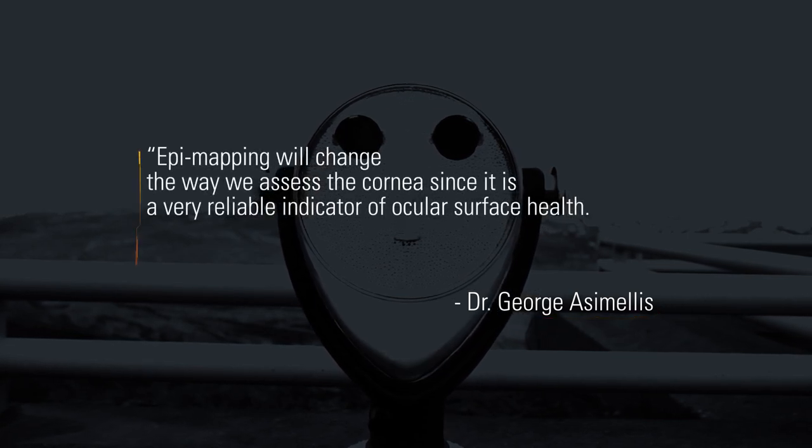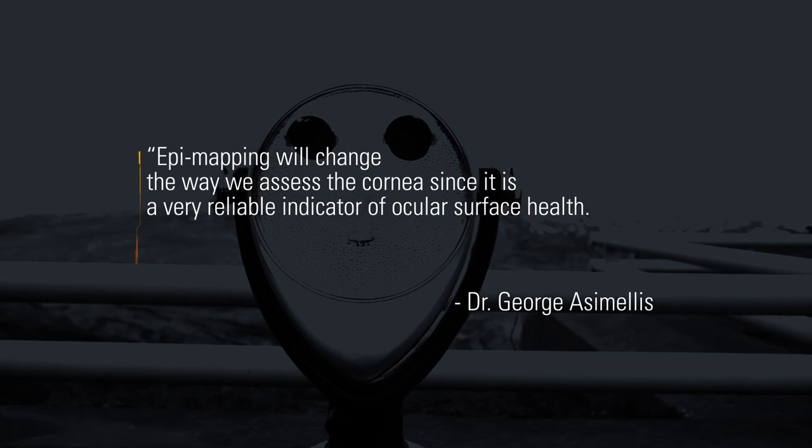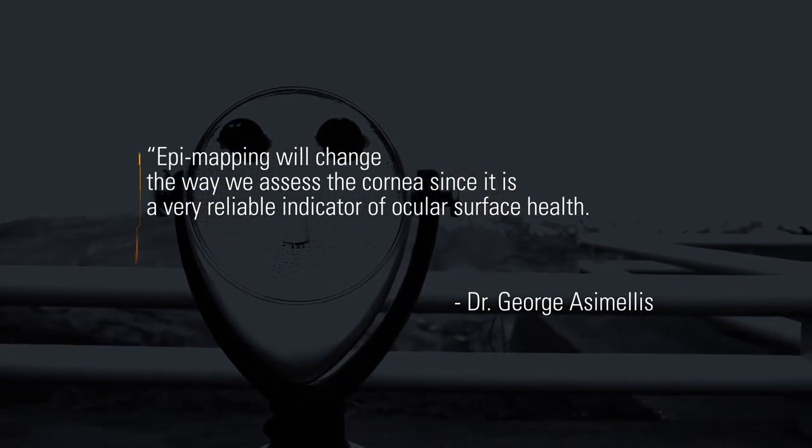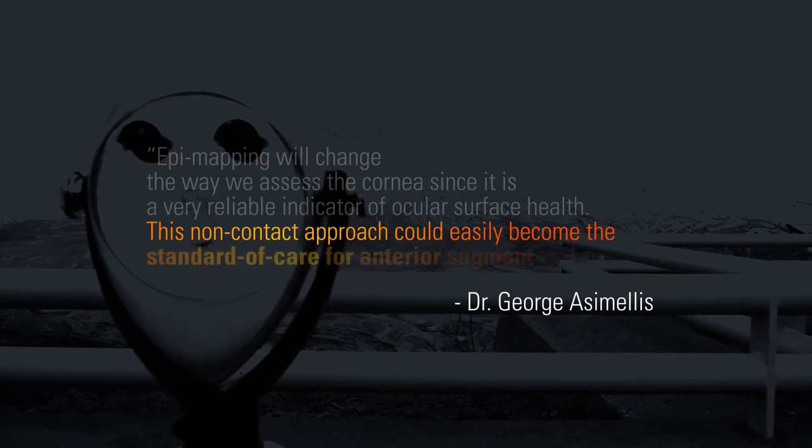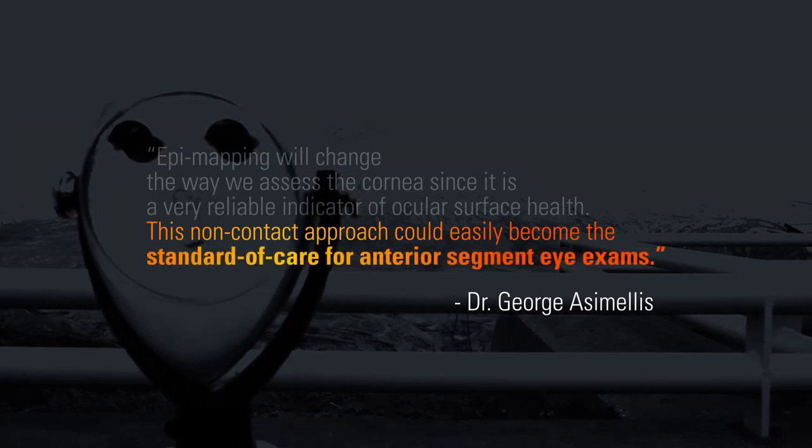According to Dr. George Asimelis, an early user of the technology, epi mapping will change the way we assess the cornea since it is a very reliable indicator of ocular surface health. This non-contact approach could easily become the standard of care for anterior segment eye exams.